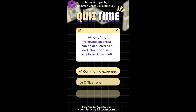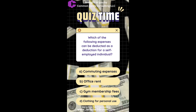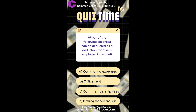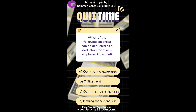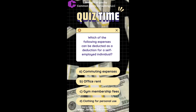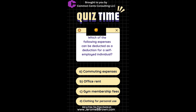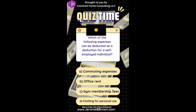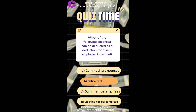Which of the following expenses can be deducted as a deduction for a self-employed individual? A. Commuting expenses. B. Office rent. C. Gym membership fees. D. Clothing for personal use. The correct answer is Office Rent.